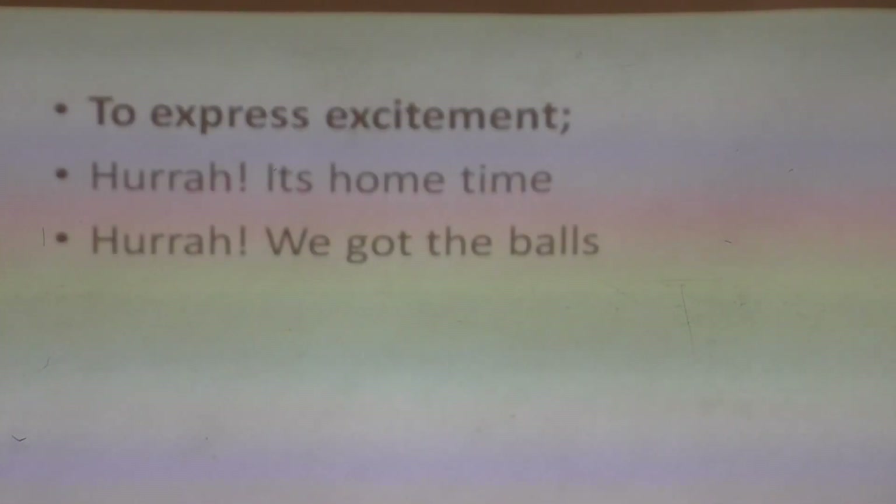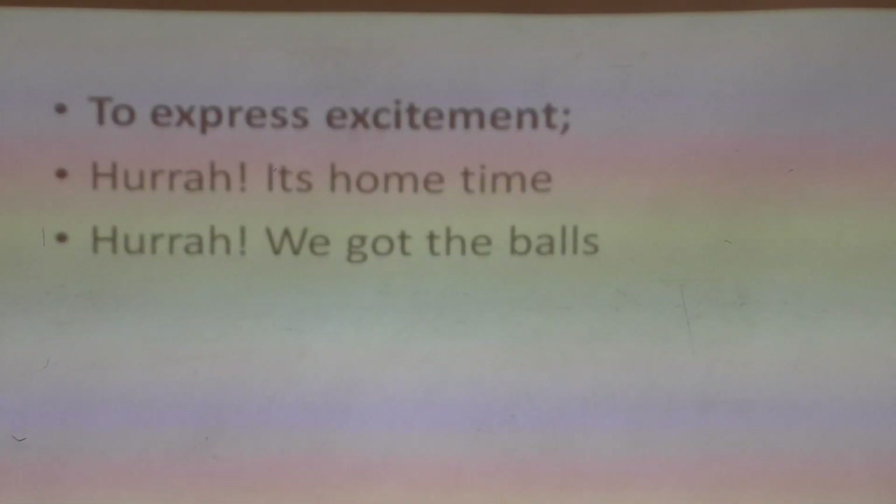Now pupils, I want you to write sentences using the interjections we have just learned about today. Please remember to underline your interjections, and also remember to have an exclamation mark after every interjection. And that's it for today. Bye, pupils!